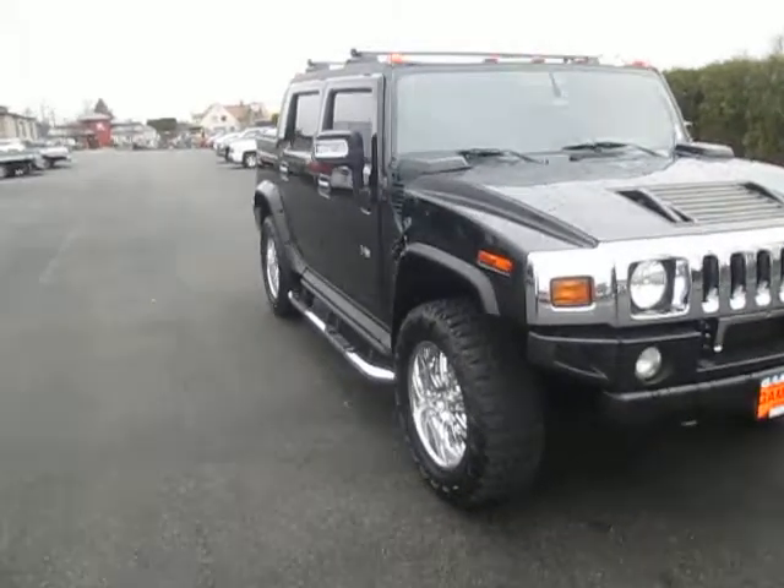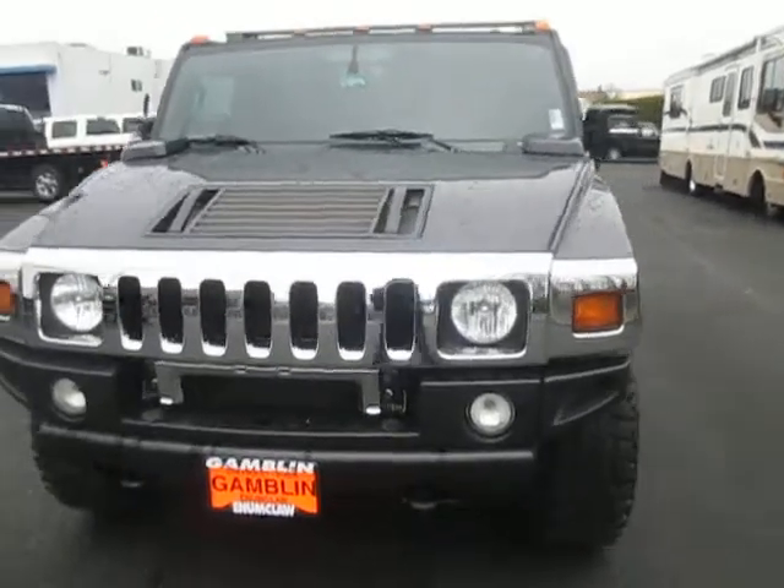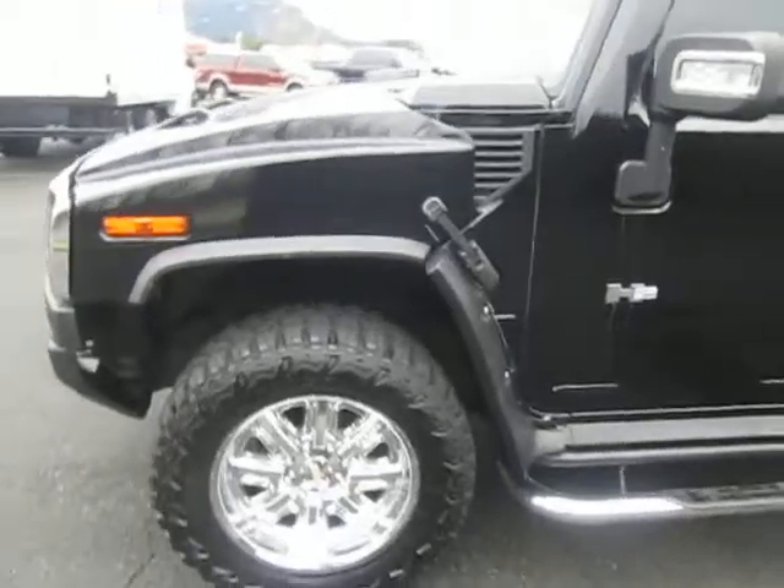Hey there folks, down here at Gamble Motors in Uncall, Washington. Today we're showing our 2006 Hummer H2. It's the SUT series.